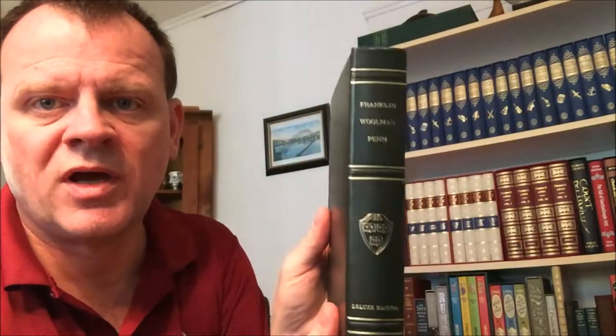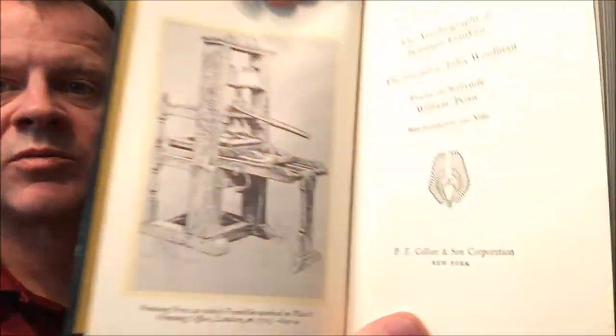This volume here covers Franklin, Woolman, and Penn — specifically the Autobiography of Benjamin Franklin, The Journal of John Woolman, and Fruits of Solitude by William Penn. There's an image of Franklin's printing press.